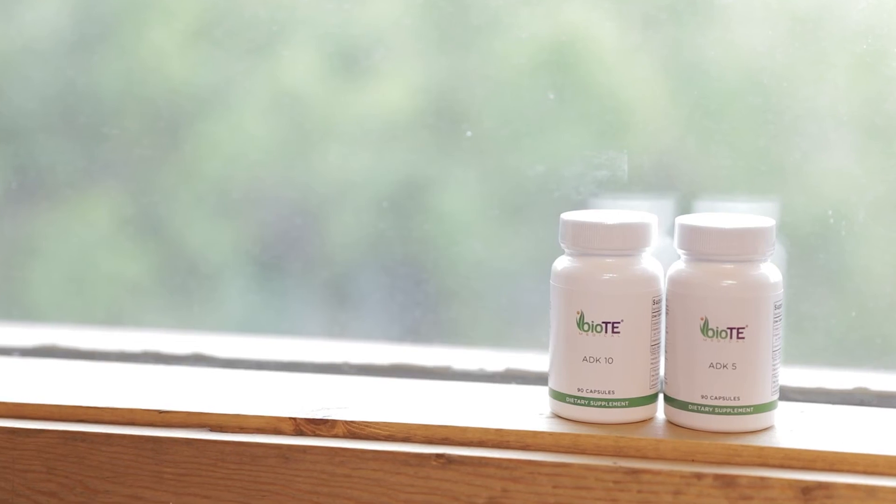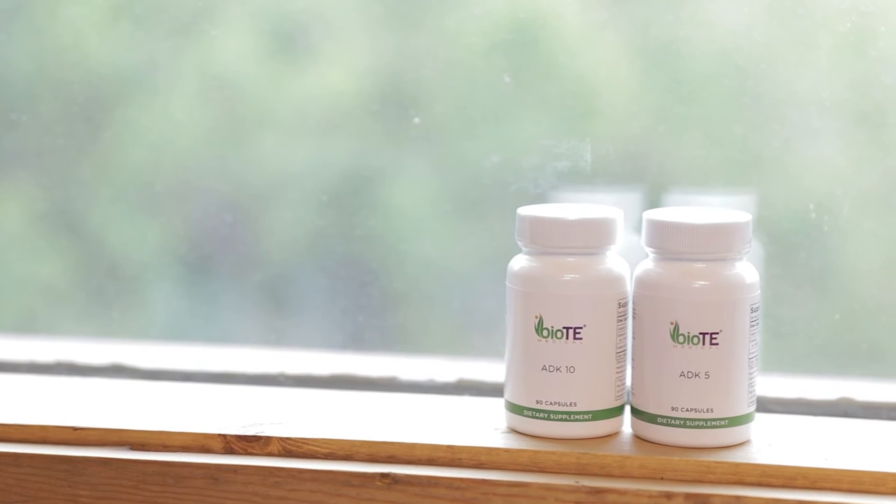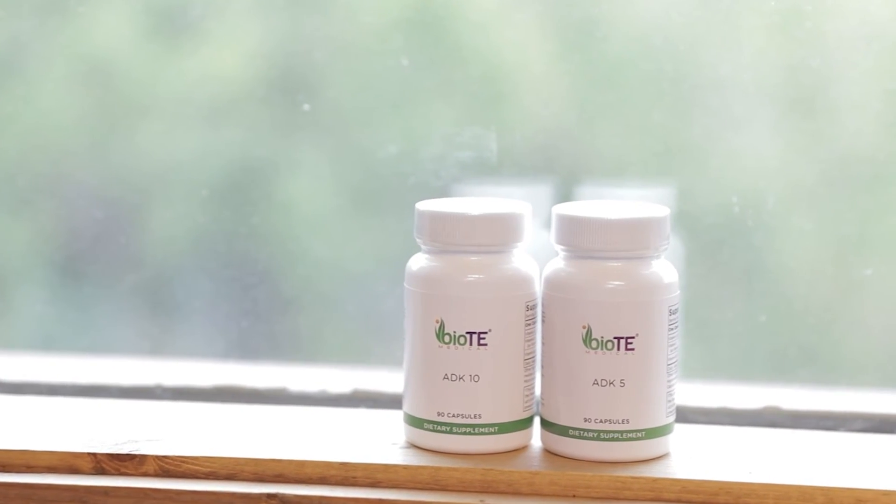I treat it like hormones. There are two formulations of vitamin D: the ADK5 and the ADK10. The five is for 5,000 units and the ten is for 10,000 units of vitamin D.